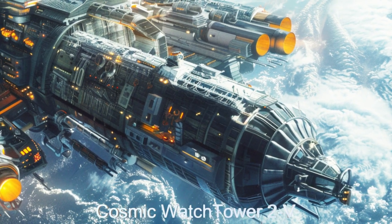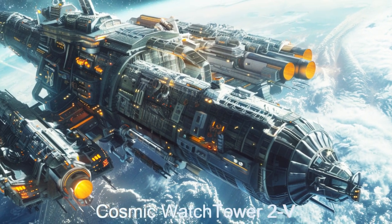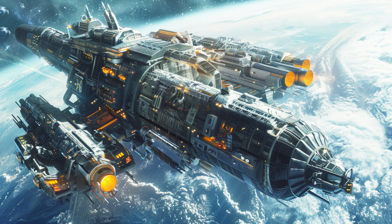Welcome, fellow space enthusiasts, to the Cosmic Watchtower, an extraordinary alien spaceship defending planet K2-184b.